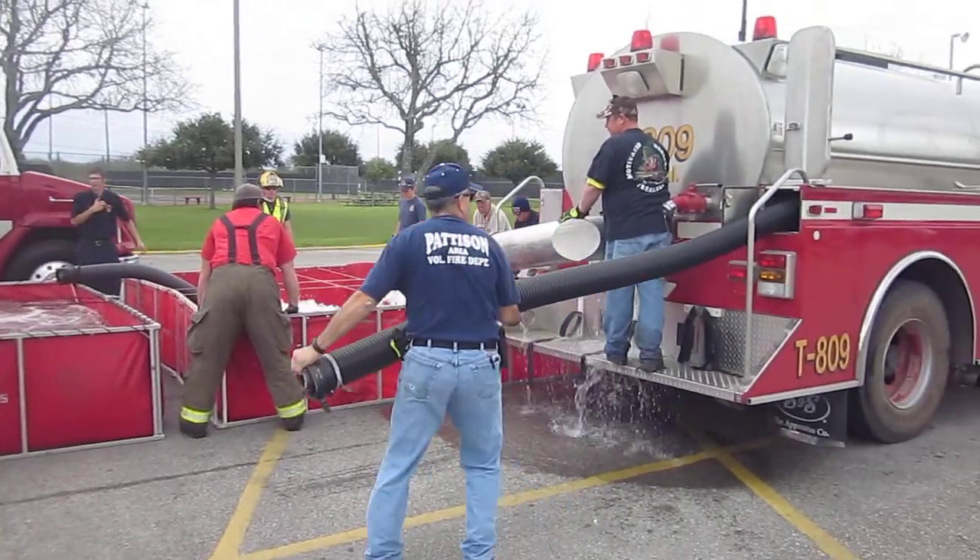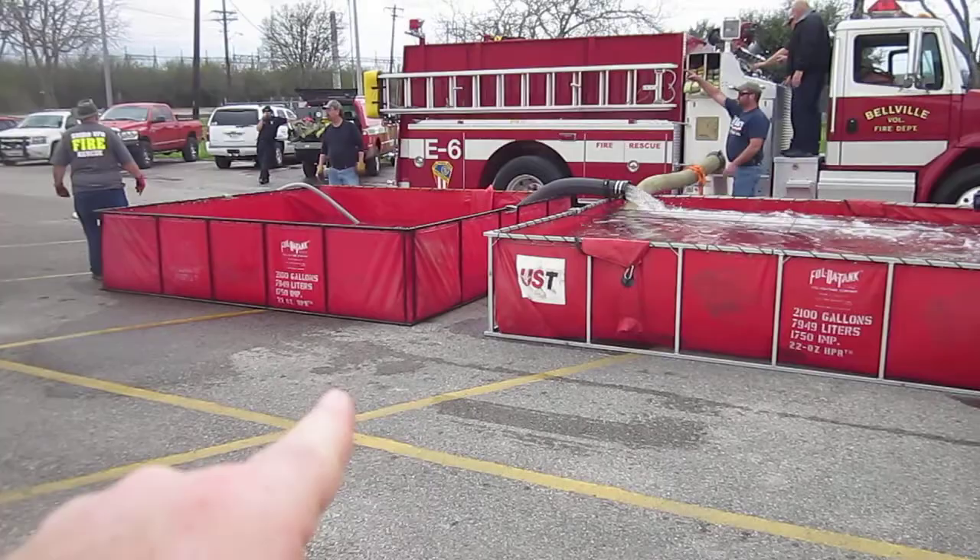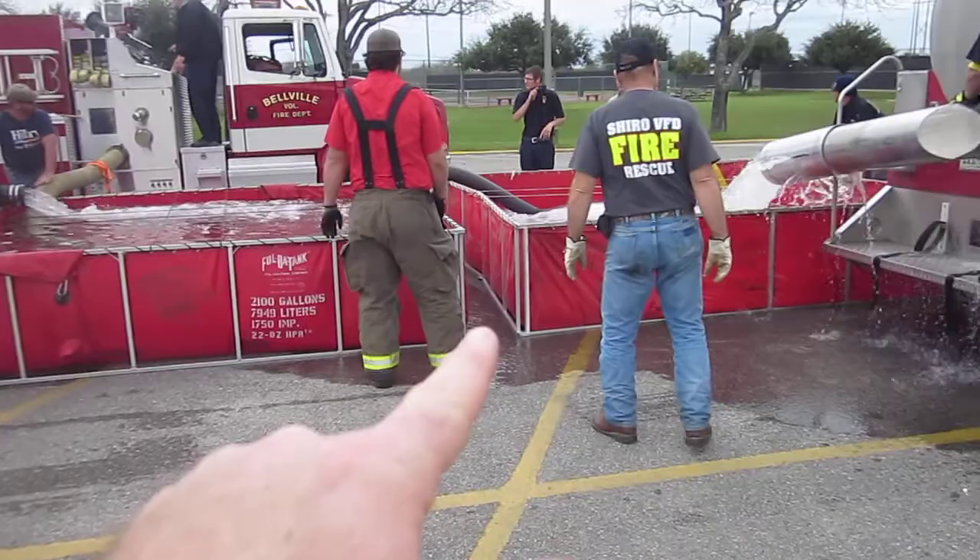We're at the 1253 mark. Catspring tanker 809 is dumping — he's another 2100. Just rolled in. We got two dump tanks up and running. First one was a 21, second one's a 21. I believe this last one is a 25.